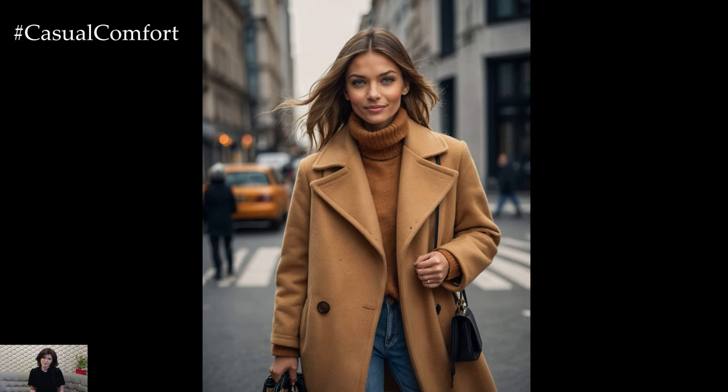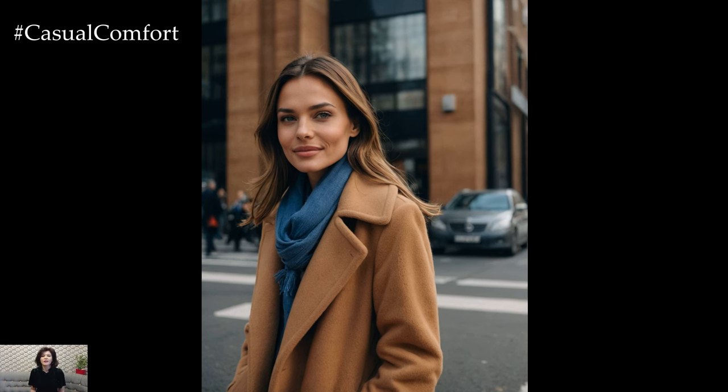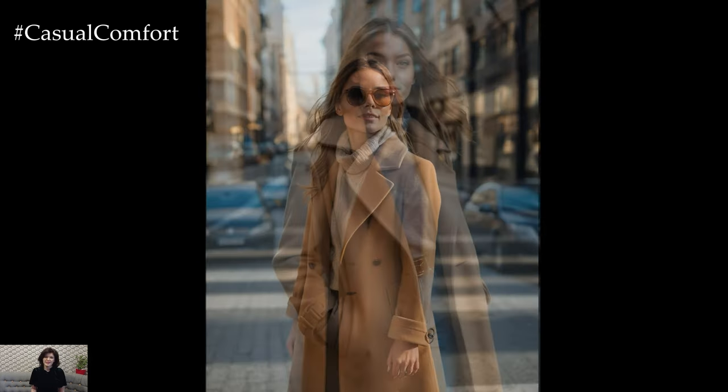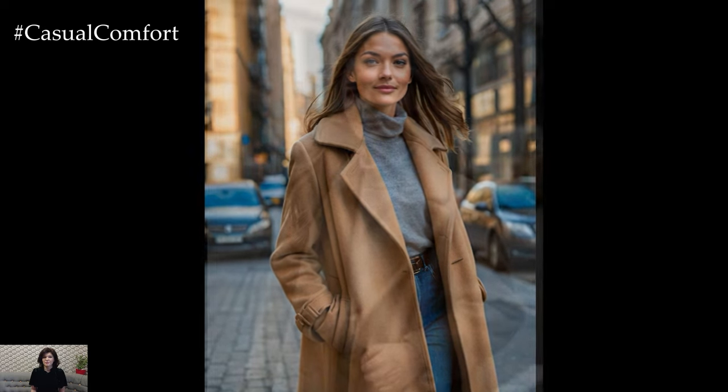Opt for a tailored camel coat with clean lines for a polished look, or go for a cozy oversized version if you prefer a more relaxed vibe. This color not only elevates your fall wardrobe but also acts as a great foundation for layering with scarves and accessories in various shades. Camel is truly a color that transcends trends and offers a classic elegance year after year.